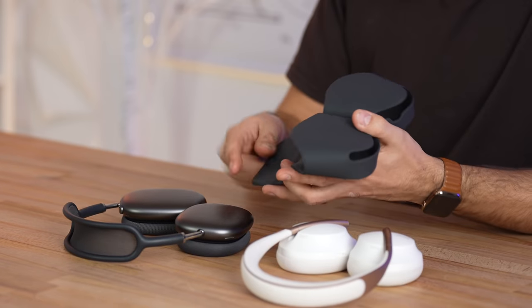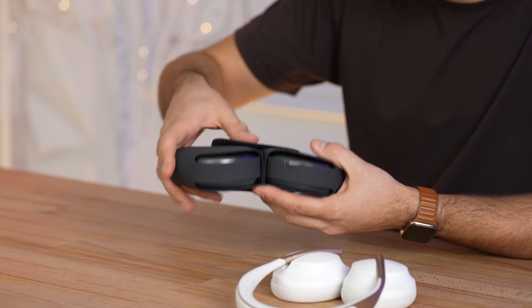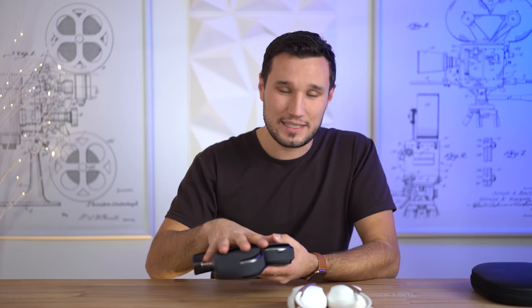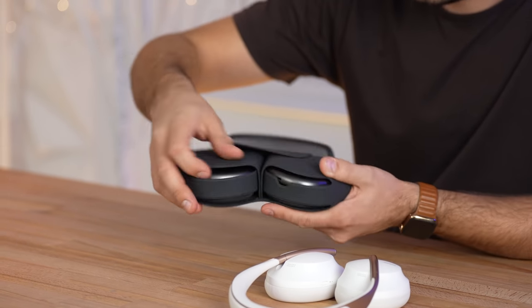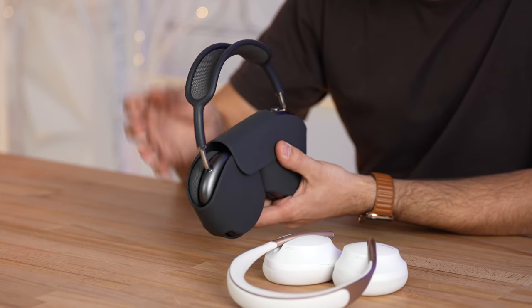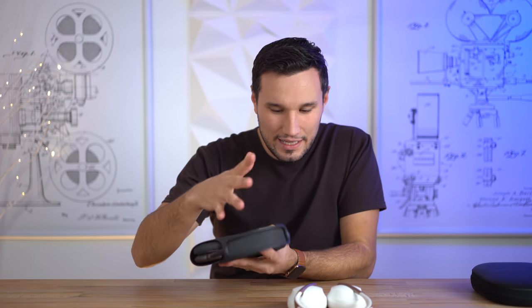One area where the Bose smokes the AirPods Max is the case. Apple's smart case lets you slip the headphones in to access the charging point, but I hate the way it looks. You have to put them in to power them down automatically, and the exposed aluminum means that tossing them in a bag could still get them scratched up.